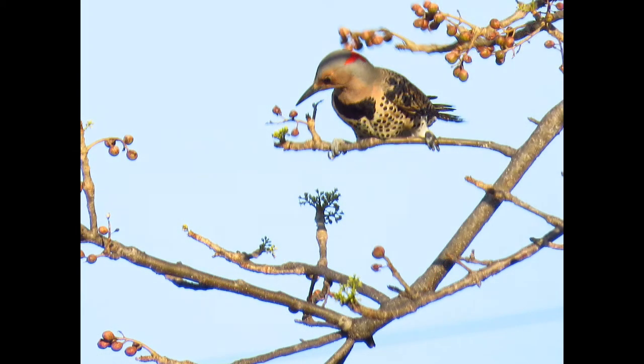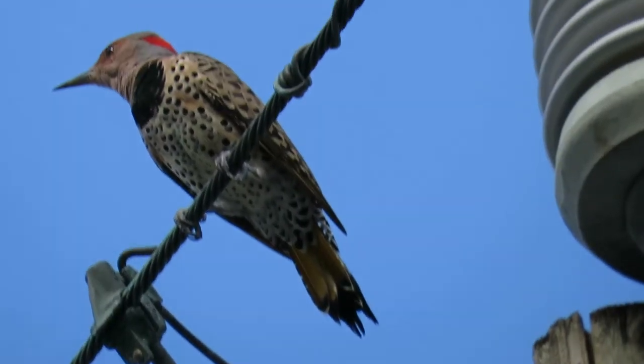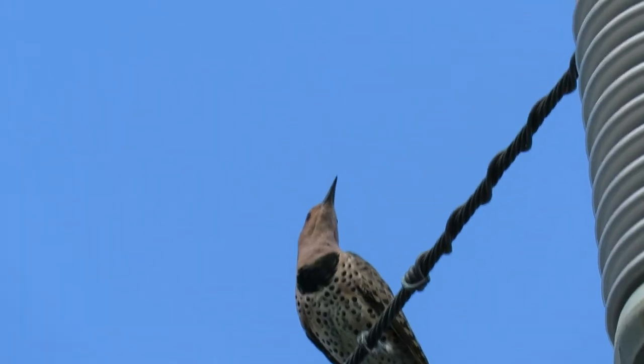Another cool fact is that the yellow-shafted species is the state bird of Alabama. There is also a hybrid species between the red-shafted and the yellow-shafted, which are common where populations overlap — I'm assuming maybe the Midwest. If you've seen one, post it below — I would love to see that.